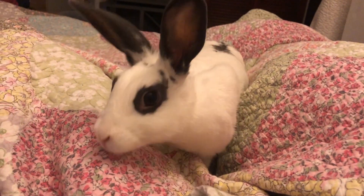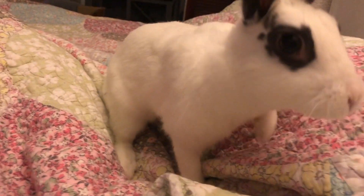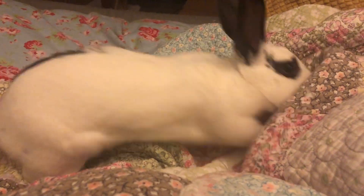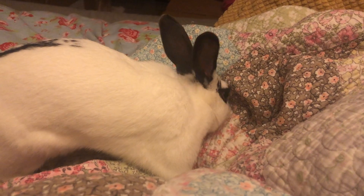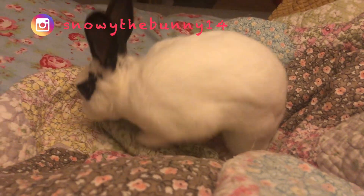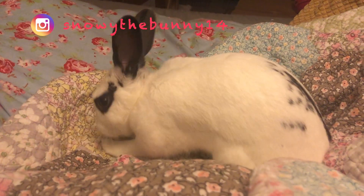Snowball likes to hop on the bed and chill with me later at night before I drift off to sleep. So that's all for our daily routine guys, I hope you enjoyed it. Please comment, like and subscribe, and follow us on Instagram at SnowyTheBunny14 for more cute Snowball content. I'll see you all soon — bye!